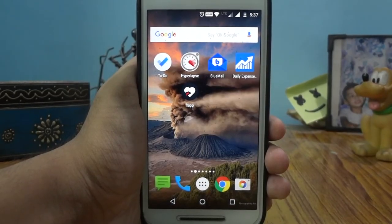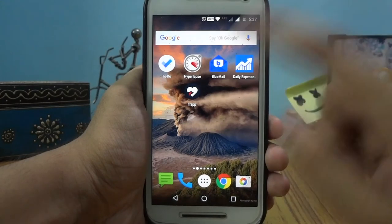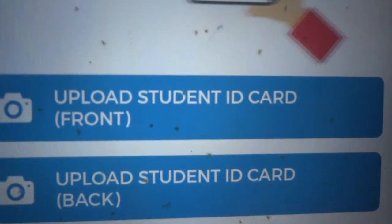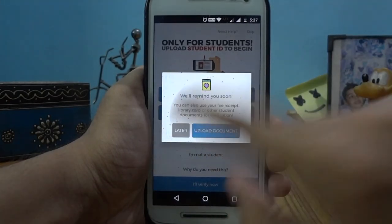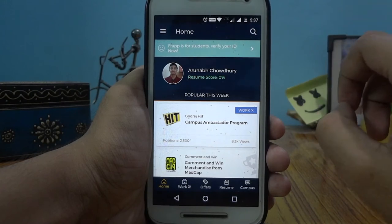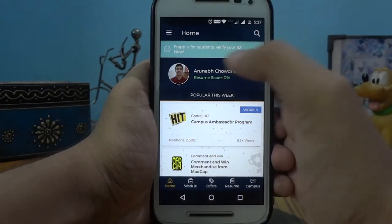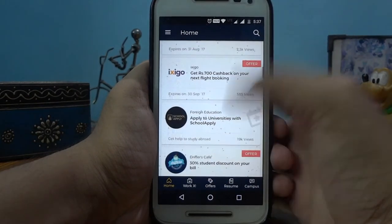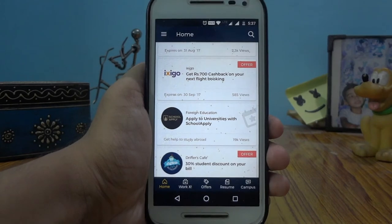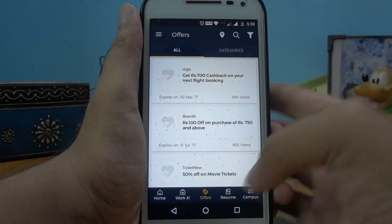The last app on our list is one I found quite interesting. I have yet to properly test this out, but it is aimed at college students and it's called FRAP. It is going to help you make the most of your college years. To use this you need to have your college ID, and this is currently only for students in Delhi or some other parts of India — though they will surely expand. This is a very useful app for students, especially college students. You can use it for internships, student offers, and it also helps you build your own resume.